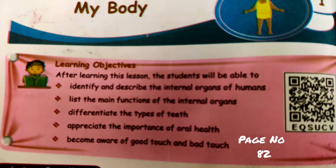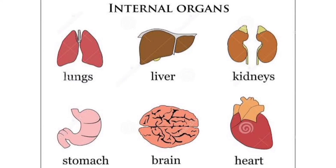Our first lesson is my body. Students, as you all know, the human body is like a machine. It works with the help of its different parts. These different parts of our body perform different functions. So, now we are going to learn about the internal organs.